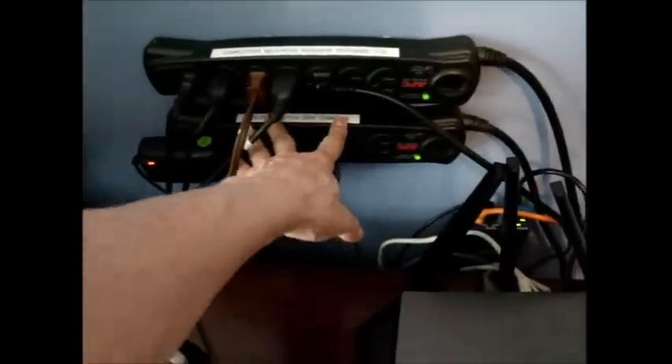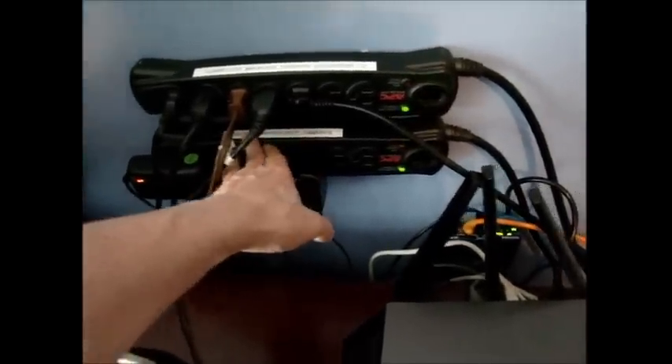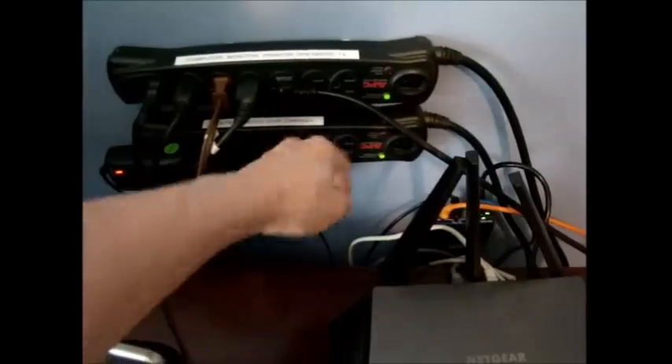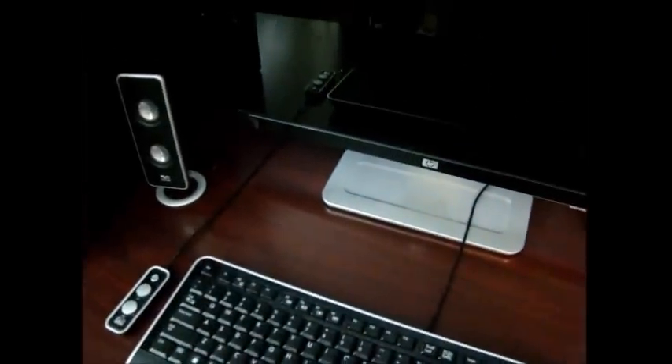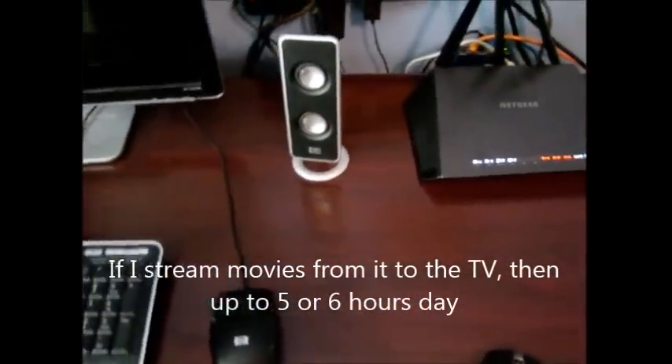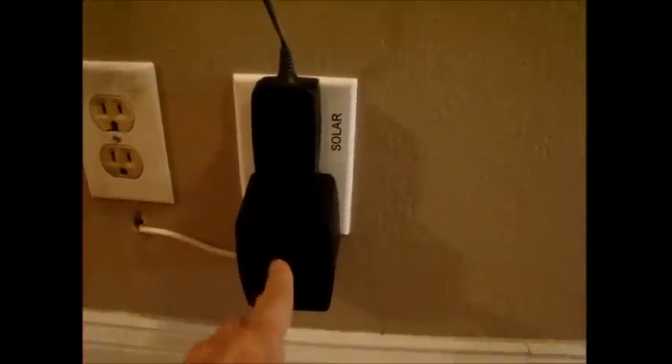My second power strip is for the router, my switch, my DVR for my security cameras, and security cameras — it stays on 24/7. The computer is used an average of maybe an hour or two a day. I have it shut off automatically after five minutes of non-use to save power. I'm running my landline wireless phone and I'm running our house alarm.